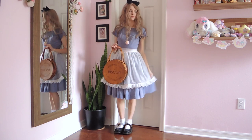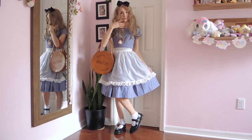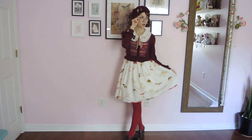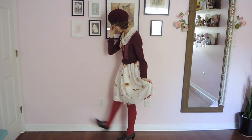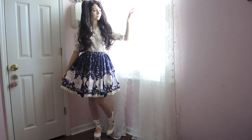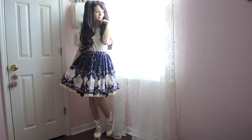Hi everyone, it's Milky and welcome back to my channel. Today's video is a series of three looks I put together in honor of Halloween. I wouldn't quite call them costumes, but they are considerably more thematic than what I would normally put together for a coord, so I thought it would be fun to put together this mini lookbook. I hope you enjoy. Let's begin!